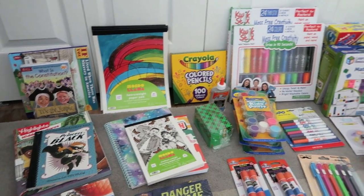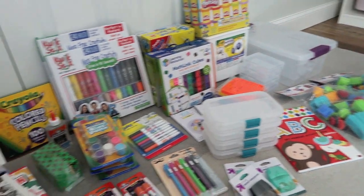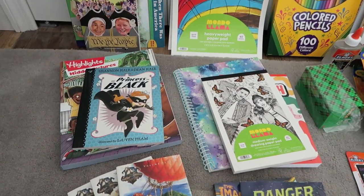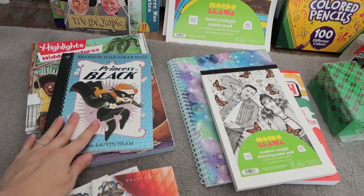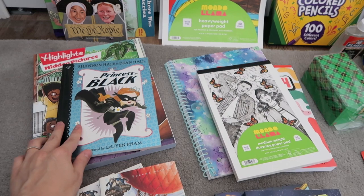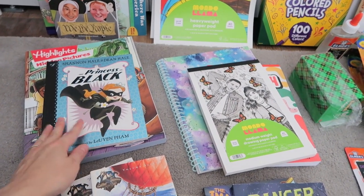So with all that said, let me go ahead and jump in and share with you our back-to-school haul. Here's everything laid out on the floor and I'm going to start down at this end. I shared in a previous video some books I had purchased for my kids, so I'm not going to go over those again. But if you want to see that video, I will link it up in the cards as well as in the description box.